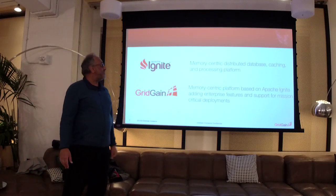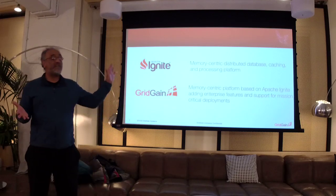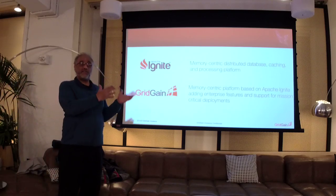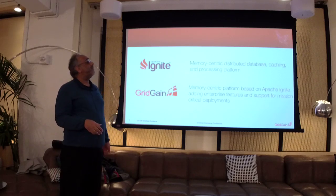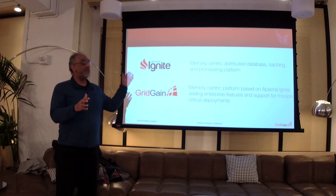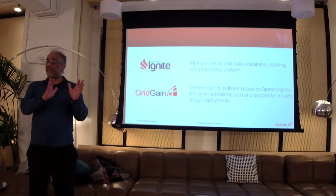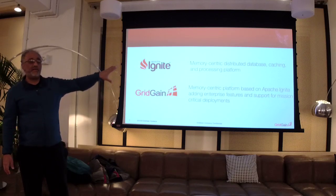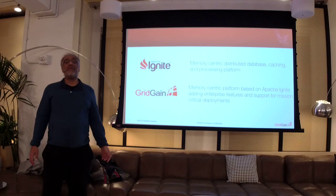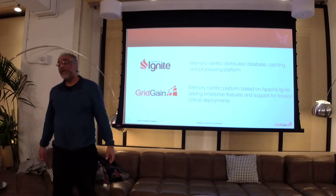Ignite is a memory-centric distributed database caching and processing platform — that's some of the stuff Doug was talking about as well. Historically it comes from the in-memory data grid space. It does more than that: it can do persistence, can be a system of record, it can be treated as a distributed SQL database, it does machine learning, transactions, and works effectively with third-party systems. If you've got an investment in MySQL, Postgres, or Oracle, it will work as a cache for those systems. Yesterday we were at the MySQL user group doing exactly that.